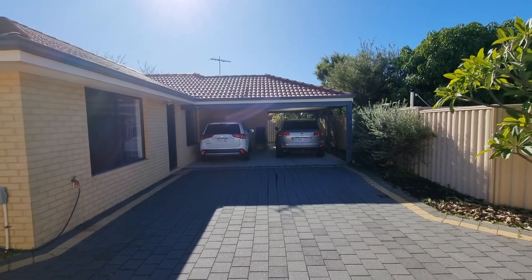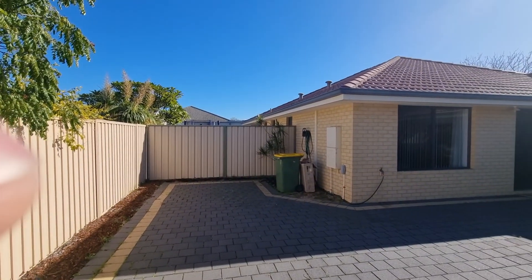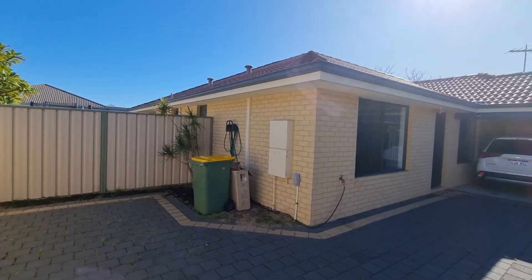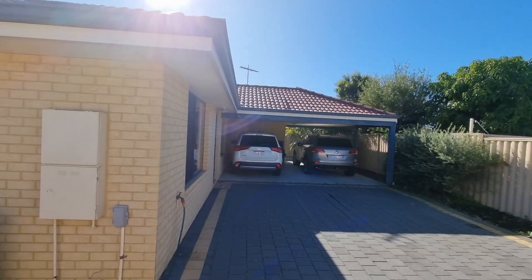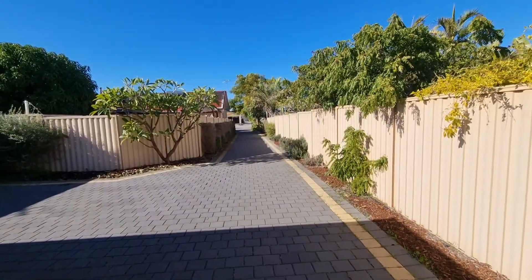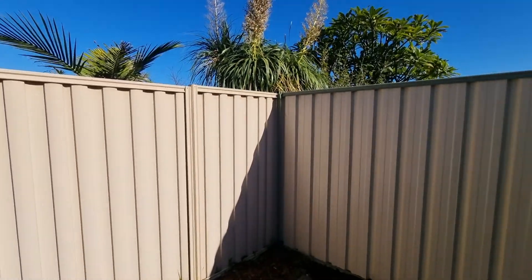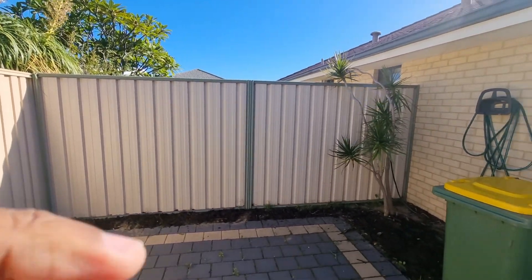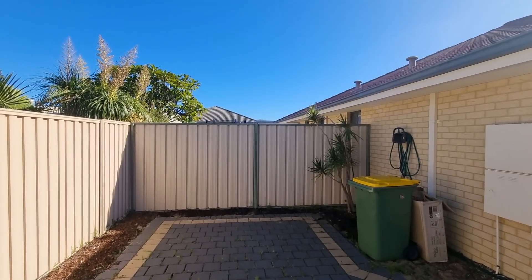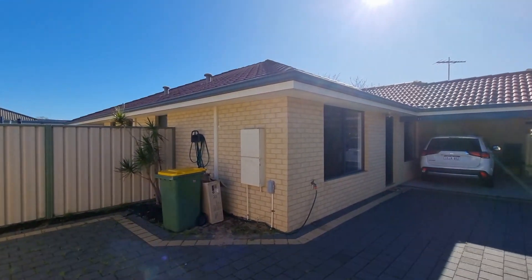Double carport with the reversing bay. One of the great things about these rear houses is that it offers plenty of parking when your friends and family come to visit. And if you need to get to the back, we have these two fixed panels that may be taken down and you can build a workshop or something else that you might need to.